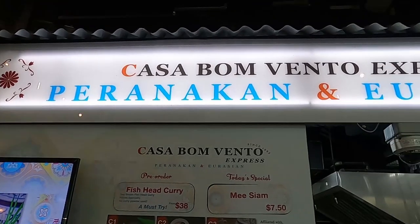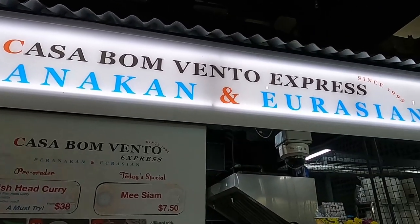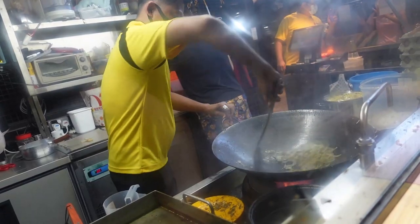So after walking around, we decided to go with a few dishes at the Peranakan Eurasian stall, and of course, Char Kway Teow.